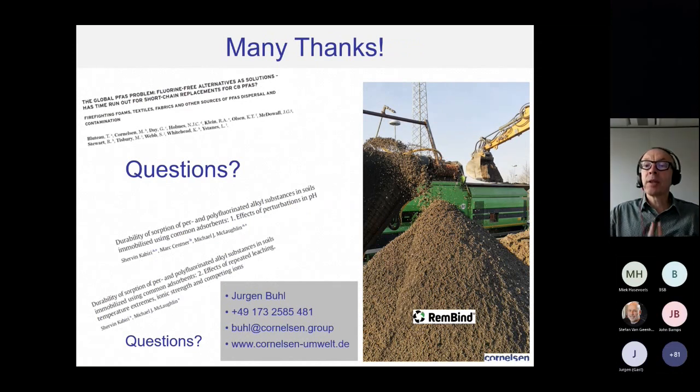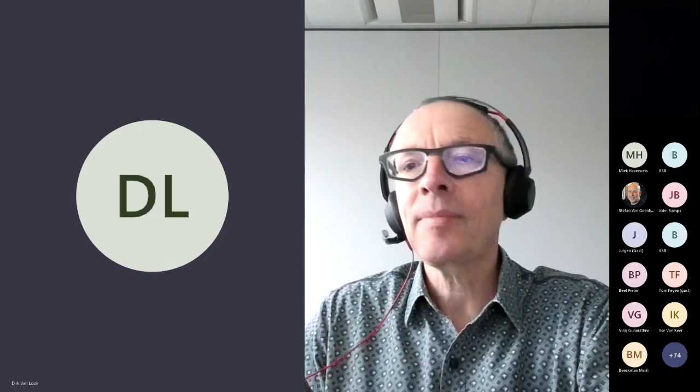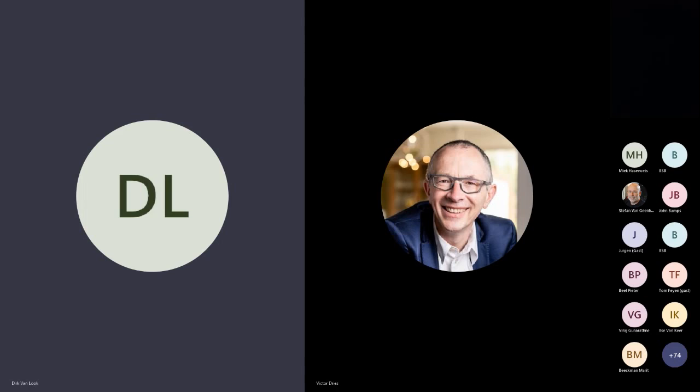Thanks a lot, Jürgen, for a very interesting presentation. As mentioned, we will take questions at the end of the next speech on the remediation of PFAS contaminated soils. Our next lecture is given by Dirk van Loogk and Richard Loogkman from RSK, both of whom have been working in the soil sector for decades. Richard, you're giving the lecture? Thank you very much, Victor, for giving me the floor. I'm giving a presentation about the study we did last year on behalf of the OVAM. I will first share my screen.